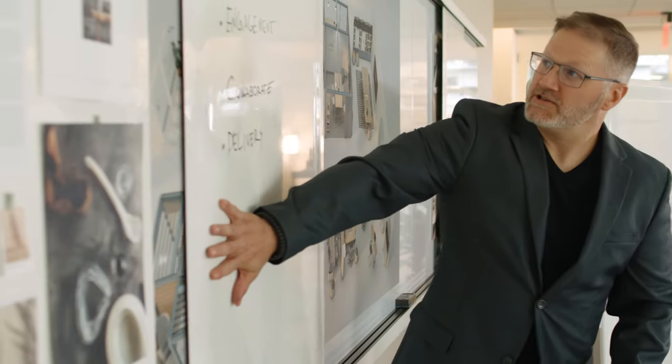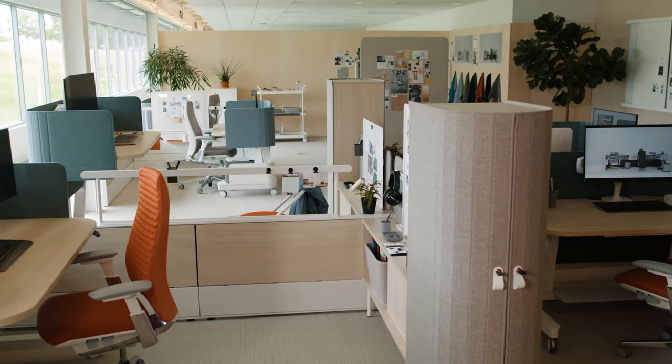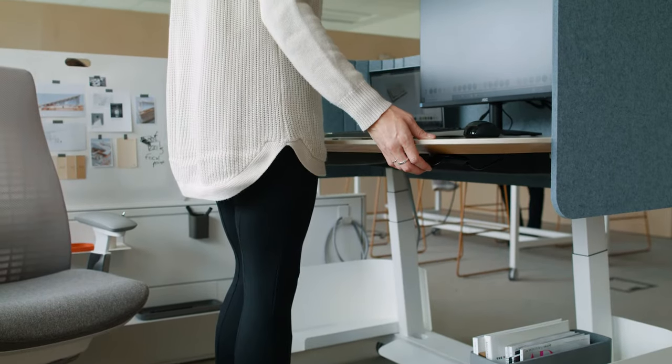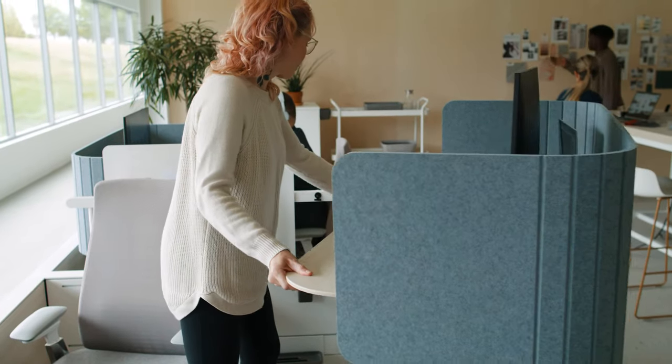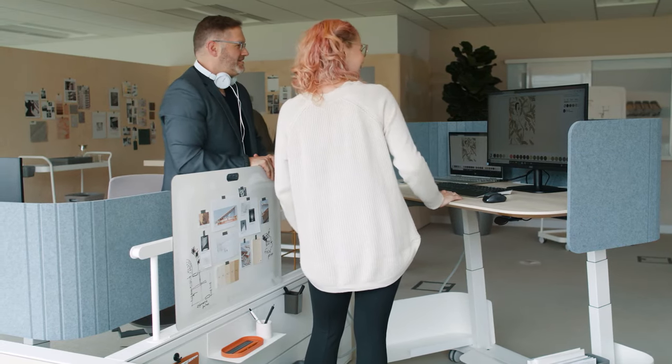Unique to Compose Echo is the assurance that both users and facility managers maintain levels of control which are important for their work. Compose Echo is a truly hybrid workstation that is mobile, individual, and connected.